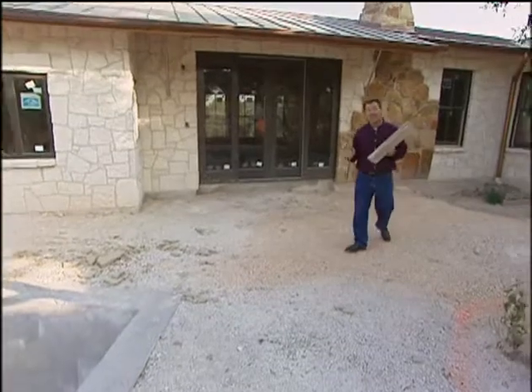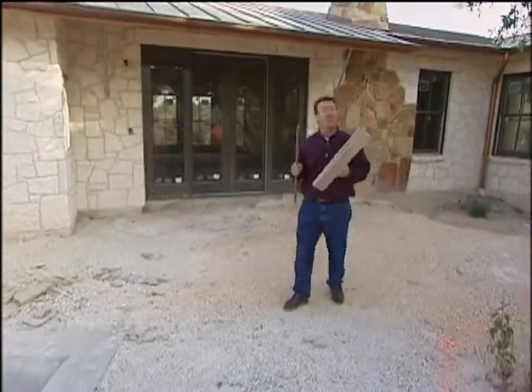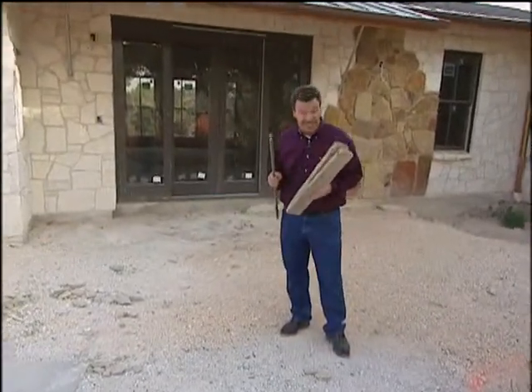Did you know that during the construction of a new home a builder will send about 20 pickup truck loads worth of construction debris to the landfill? That's a lot of waste. Today we're in Austin, Texas and we're going to take a look at a green building program that teaches builders how to use recycled materials for building products on your new house.